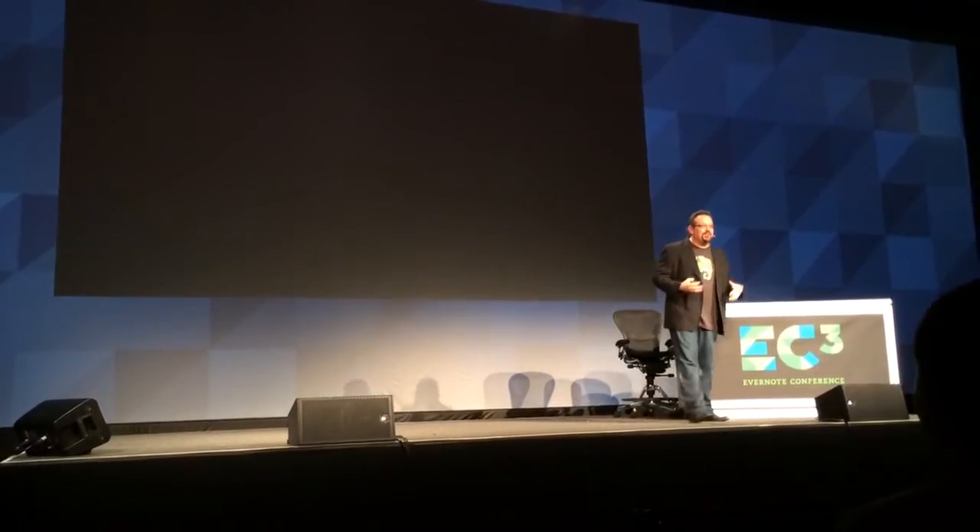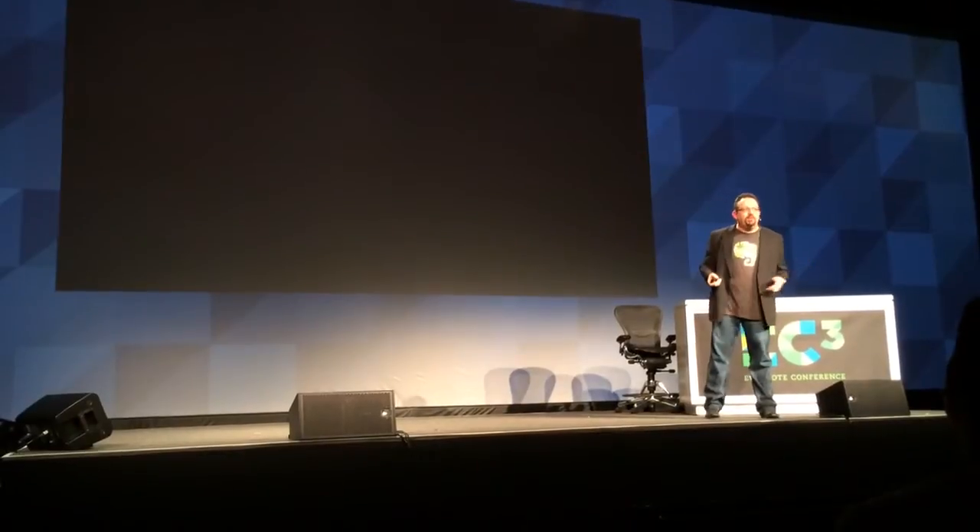People are just so used to us constantly filming video everywhere. I think half of the people in that shot actually thought that we were in a real meeting.